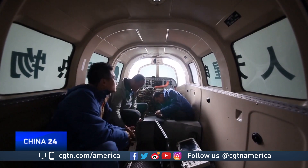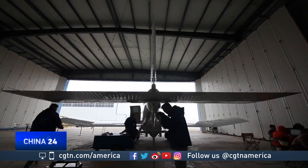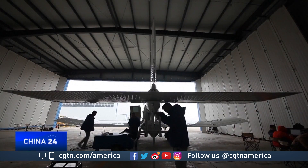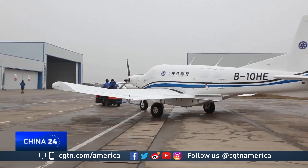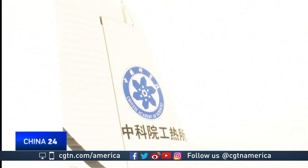The AT200 is being developed by the Chinese Academy of Sciences. Researchers spent 17 months transforming it from an ordinary small plane to an unmanned cargo aircraft. There is still a long way to go, including taking off and landing at different types of airports, such as hard dirt roads, grasslands, and airports located at high altitudes. The drone should adapt to all of these.